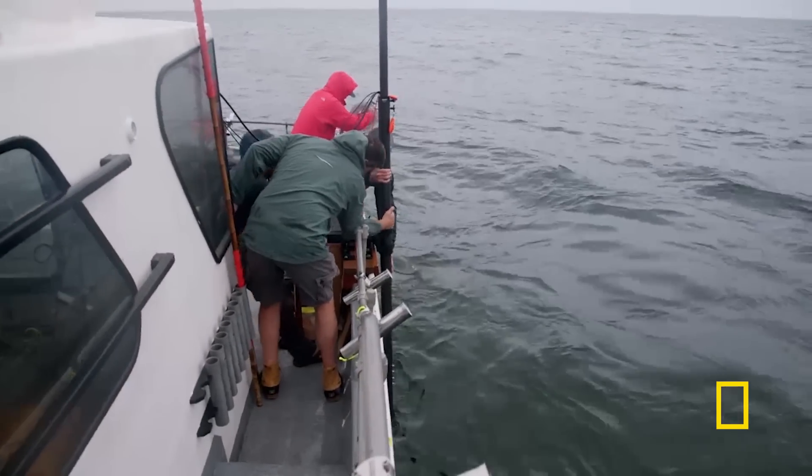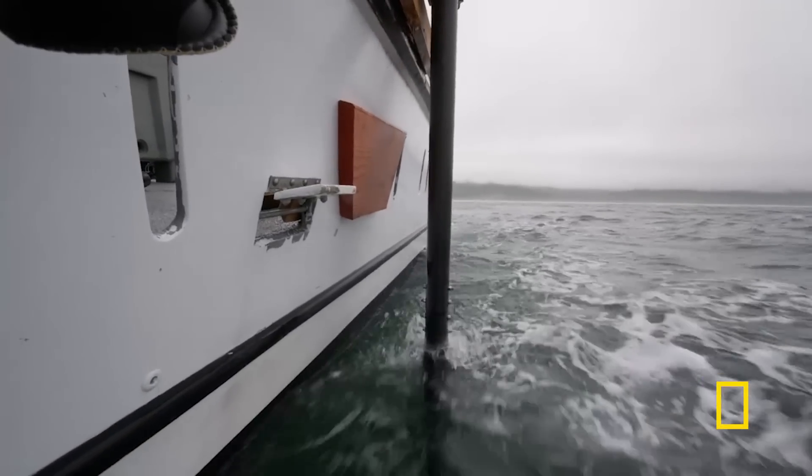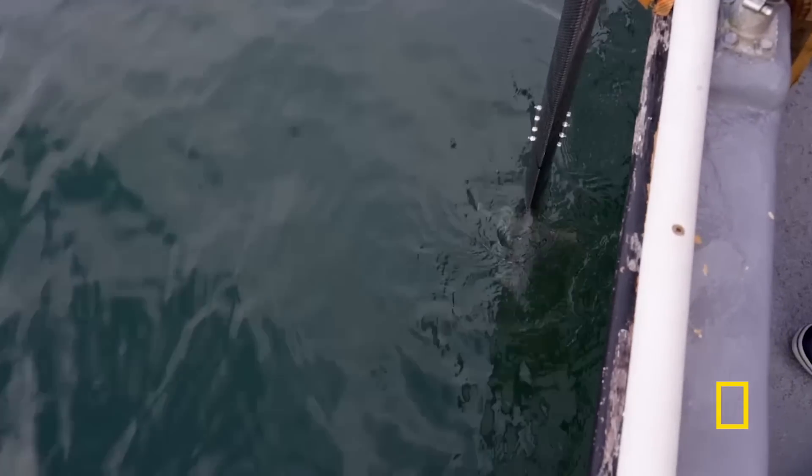This is an underwater environment known by local fishermen as a place where they've hung nets. And that's always a great indication of a place that could be parts of a shipwreck.